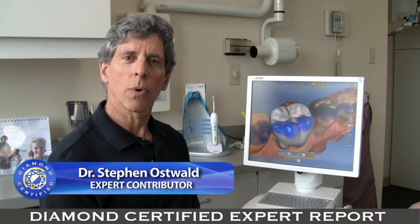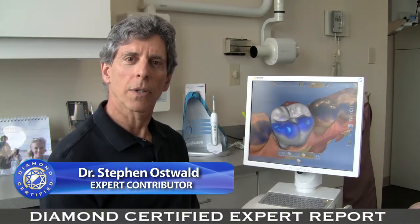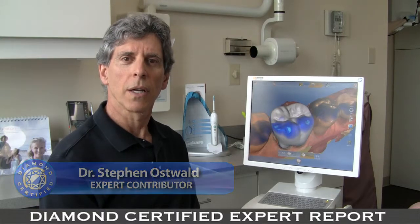Have you ever needed a new crown or cap? If you have, it probably went something like this. You went to your dentist and got your tooth numbed. He shaped your tooth all the way around down to the gum line and then took a gooey impression. He then sent you home with a temporary crown in place.